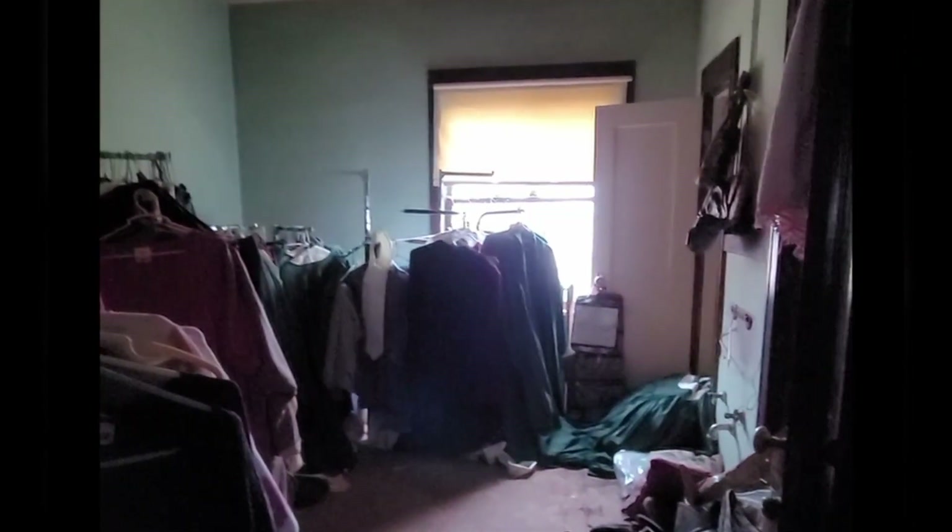When we bought this hotel back in October 2020, this room was full of old clothes and clothing racks. Little did I know that I would be emptying it all out and filling it back up with clothes.